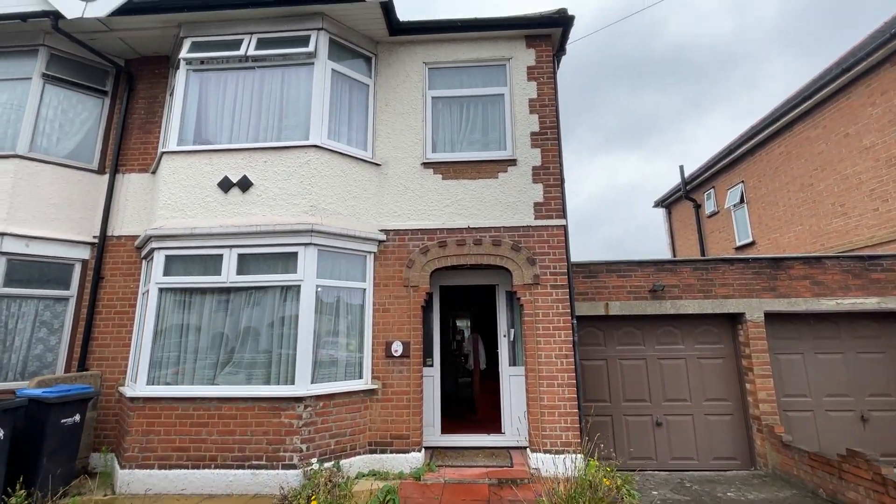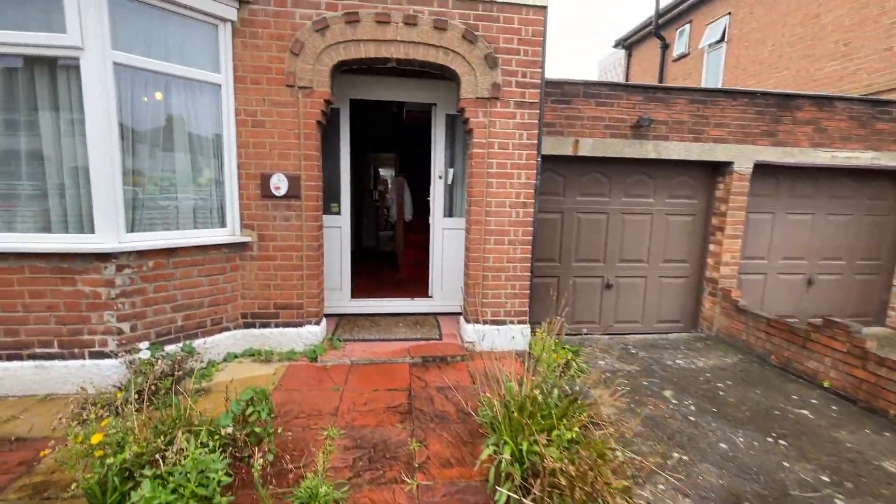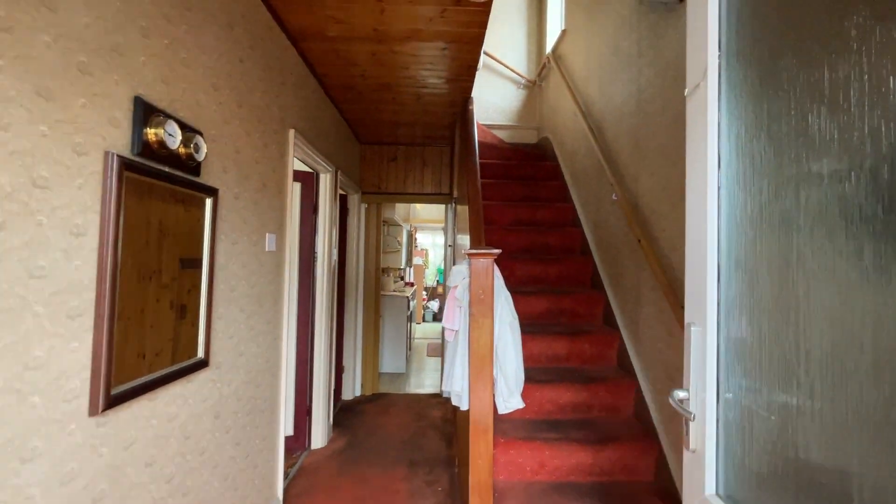Cavendish Road, Edmonton — three-bedroom semi-detached house with garage and drive. As you go through the property, you enter through the spacious hallway with stairs going upstairs.